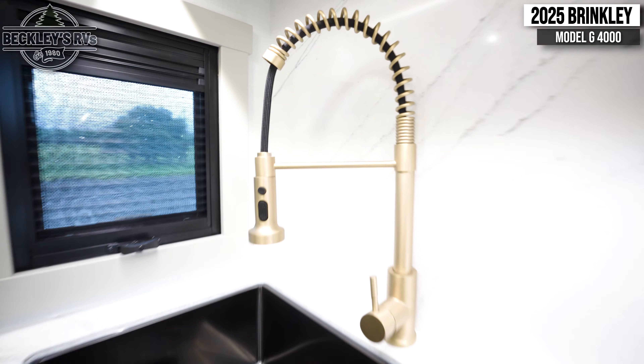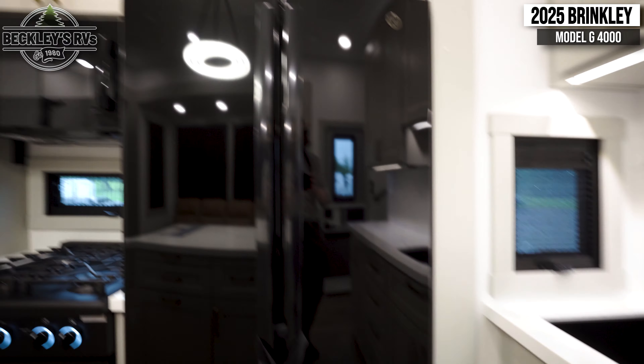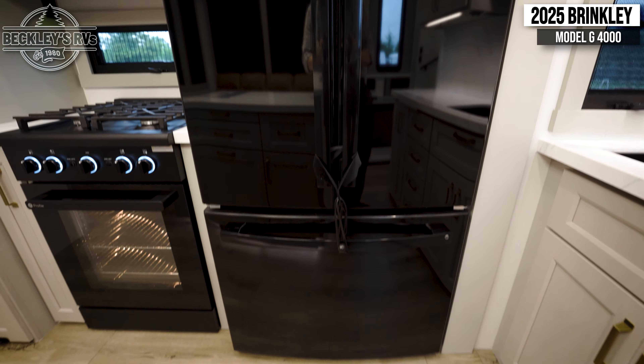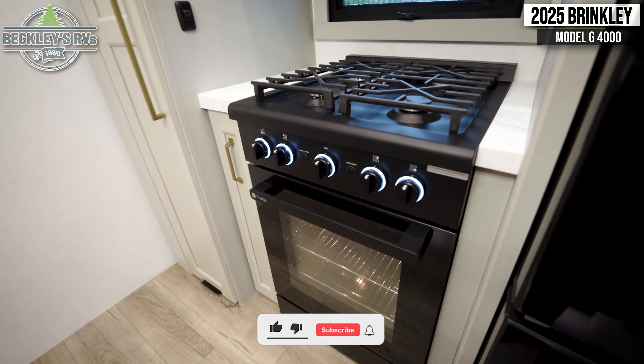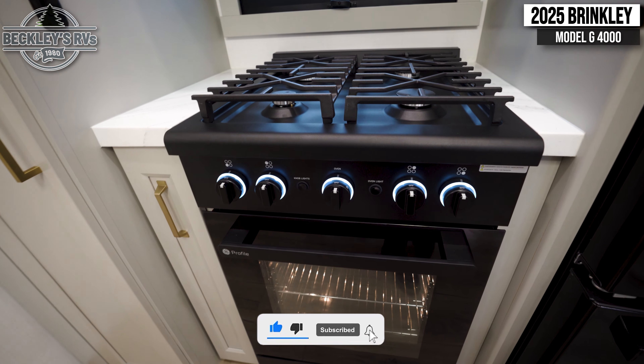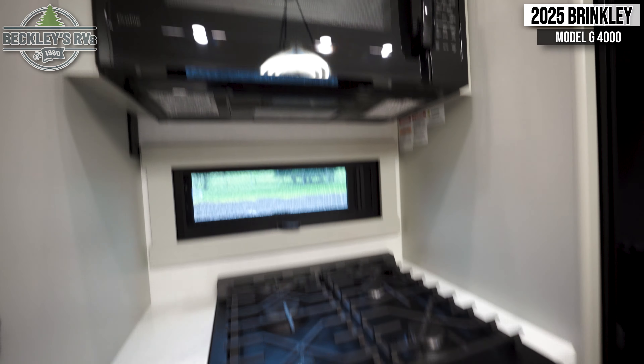Coming inside, the first thing you'll find is your kitchen with a sink, a full-size residential fridge, a four-burner gas cooktop with an oven, and a microwave.